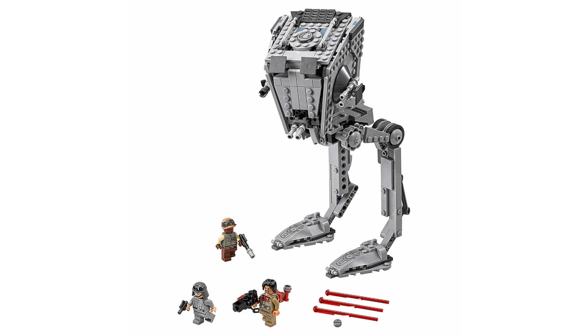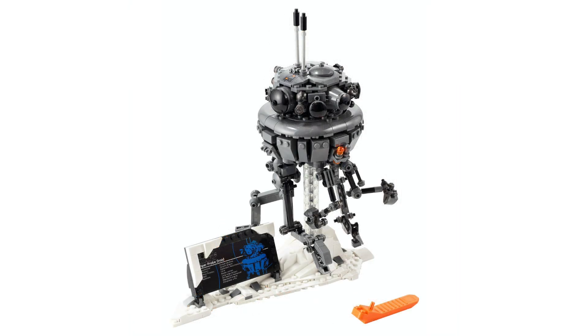There will be three figures: an Imperial ATST pilot, Chewbacca, and a Hoth rebel soldier. There's also a brick-built Imperial search droid — the same version we got in the kind of helmet collection collector's edition this year.